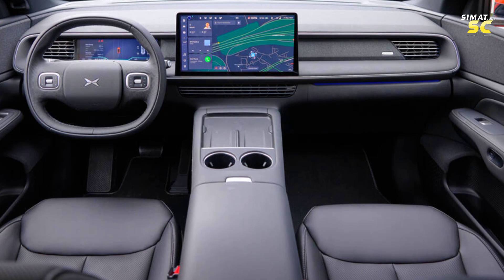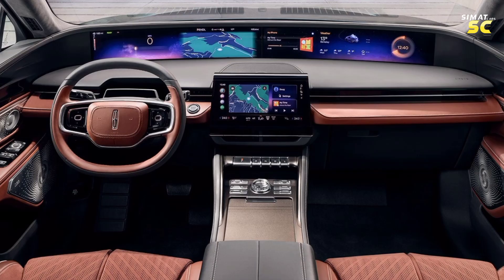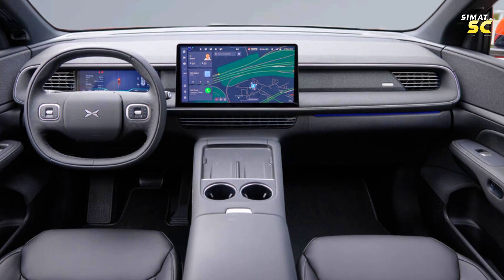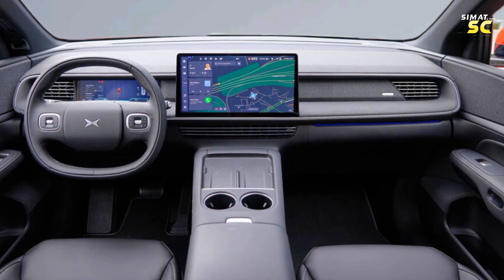Moving to the interior, the car has a rectangular steering wheel sharing the same design identity as the Lincoln Nautilus 2024 steering wheel. The X-Peng G6 comes with a 15-inch center screen that supports an advanced and very fast infotainment system. There is also a 10-inch screen behind the steering wheel.